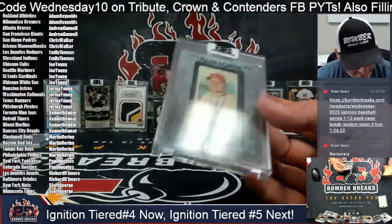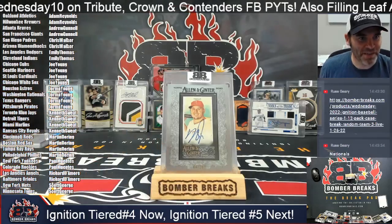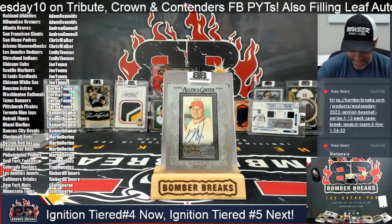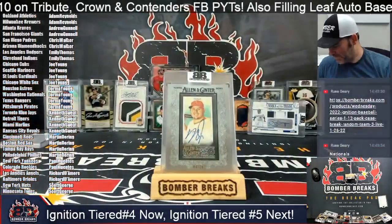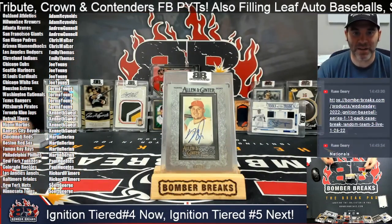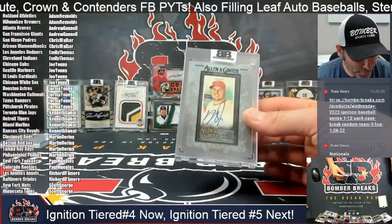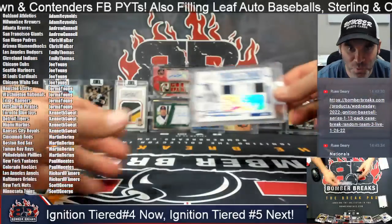That is amazing — Mike Trout autograph showing up again! Richard, the lucky winner on this one. Thank you — that concludes Tier Number Four. Strong finish! What a finish — Trout and Gwynn!